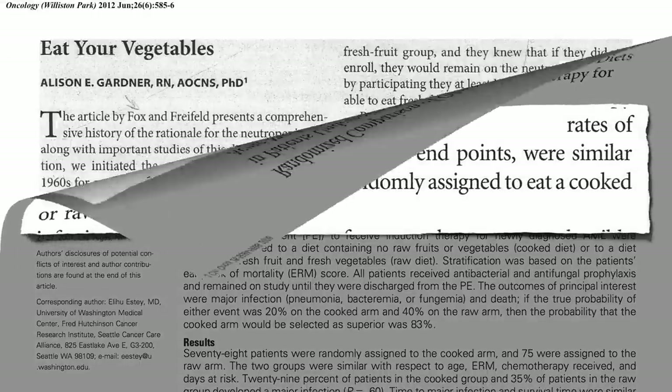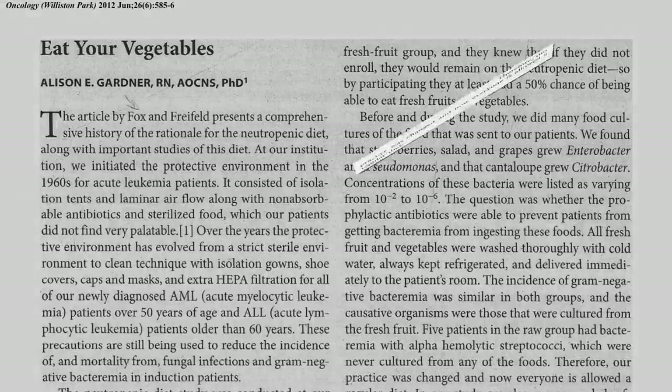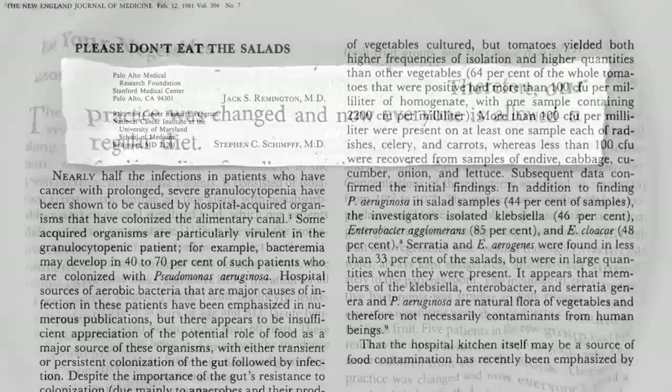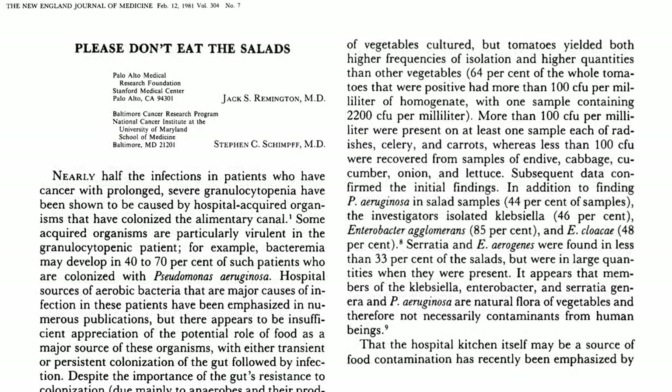As a result of the study, the principal investigator at the MD Anderson Cancer Center described how their practice has changed, and now everyone is allowed to eat their vegetables — a far cry from the "please don't eat the salads" 31 years earlier.